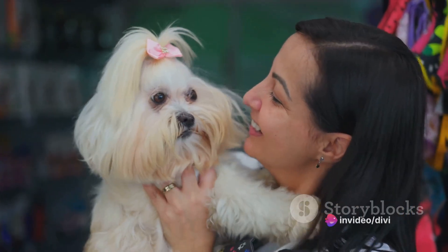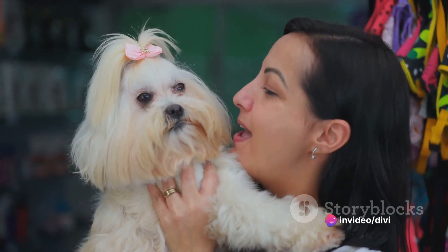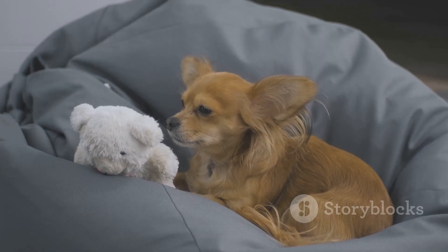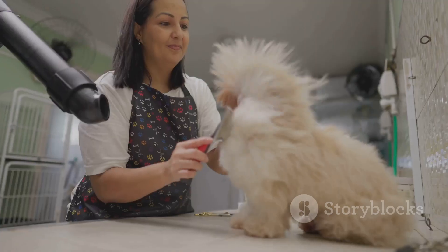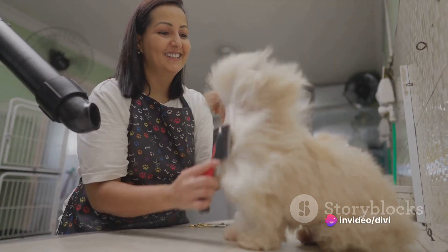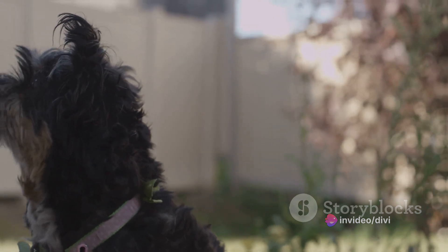Shih Tzus, pronounced Shih Tzu, are a toy breed of dogs known for their cheerful disposition and adorable lion-like appearance. This breed originated in Tibet and China, serving as royal companions to emperors and monks. Their name literally translates to 'lion dog,' reflecting their regal demeanor and their striking resemblance to Chinese lion sculptures.